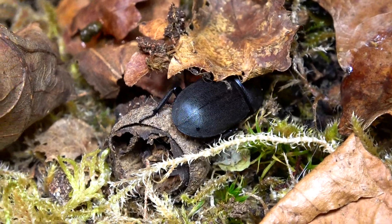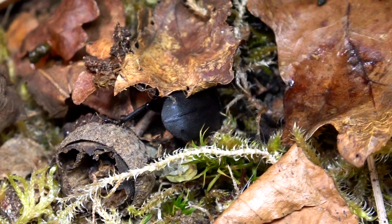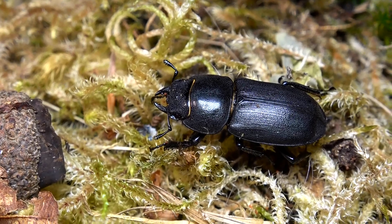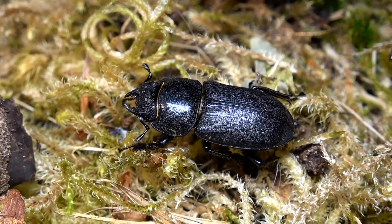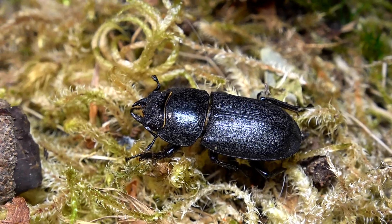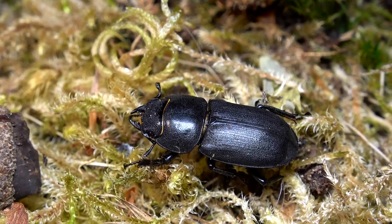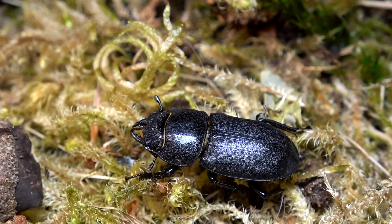These guys can commonly be seen between May and September — I say commonly, but this is actually the first time I've seen one in years. Before the summer months are over and their lifespan comes to an end, these guys will mate and lay their larvae, especially inside rotting wood. Both the adults and the larvae will feed off this decaying wood. They tend to stick to more broadleaf trees such as ash, beech, and maple.